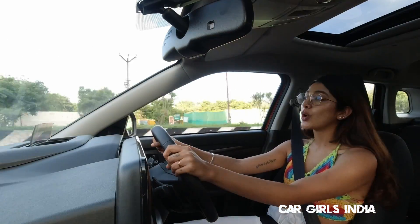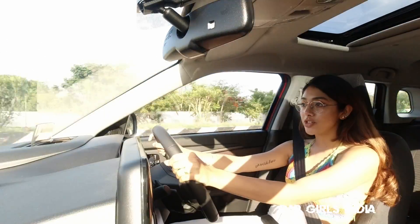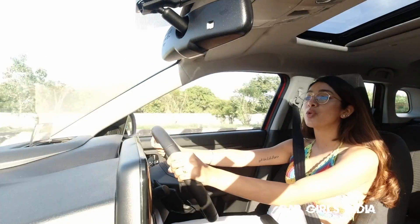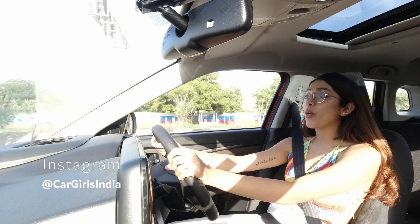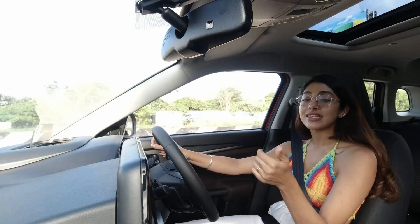That was my first drive review of the all new Brezza — let me continue enjoying the drive. You guys know the drill: like, share, subscribe and follow us on Instagram at cargirlsindia. And don't forget to wear your seatbelts and drive safe.